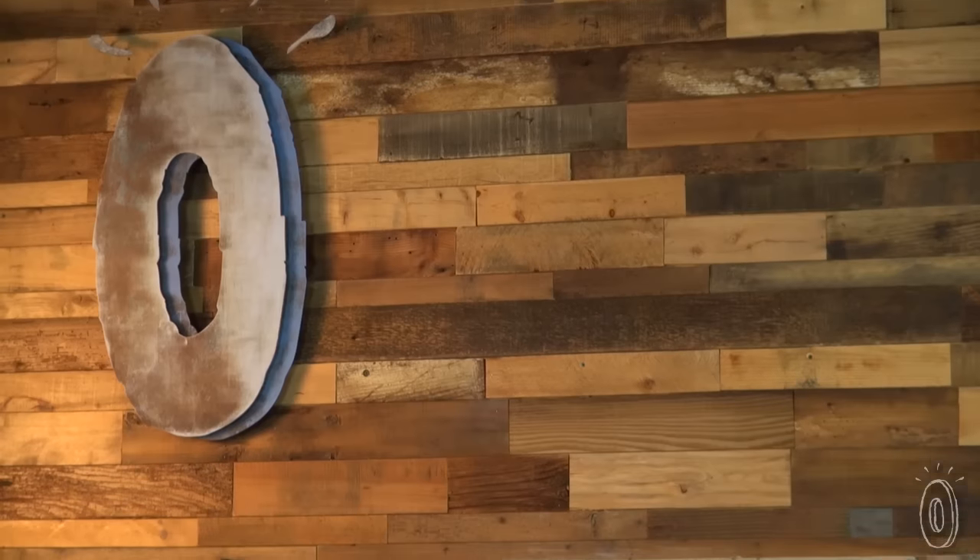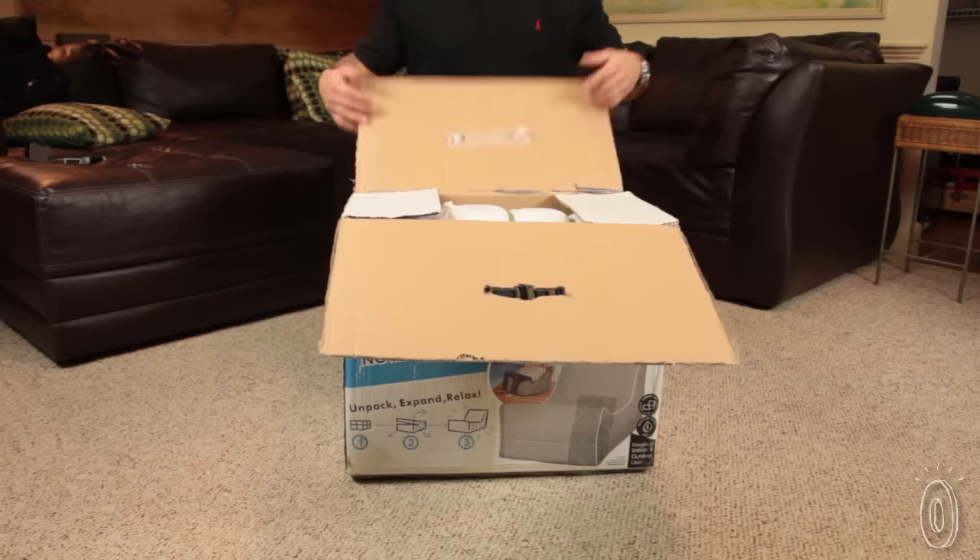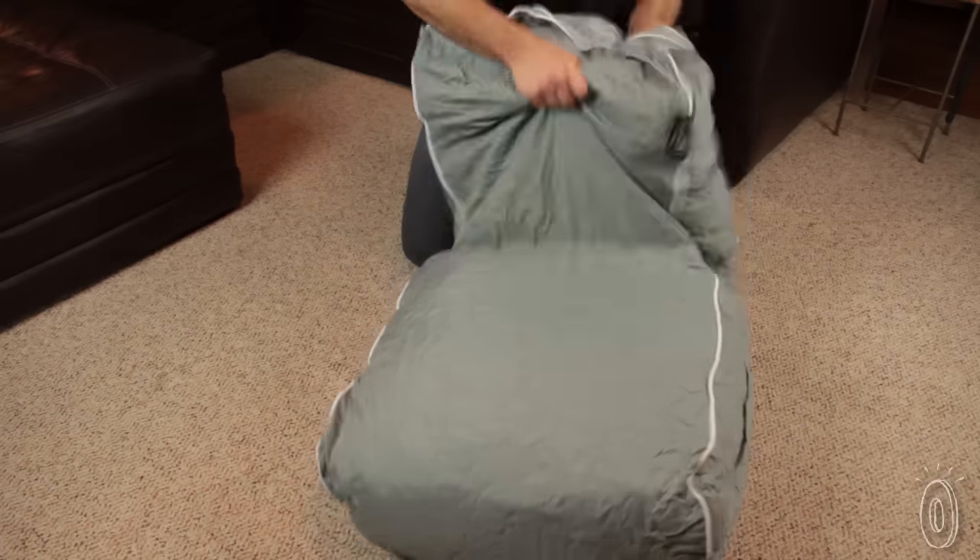This is the most fun piece of furniture you're ever going to receive in the mail. Pop Lounge makes furniture that arrives in a deceptively small package. Here comes the fun part: open it up, cut the packaging, and shake it out.